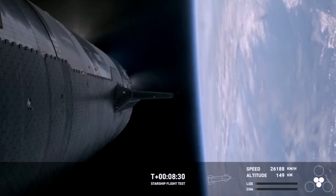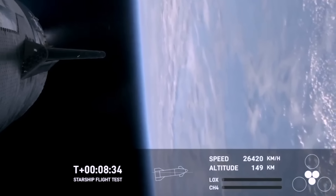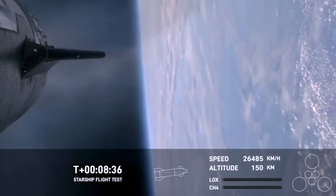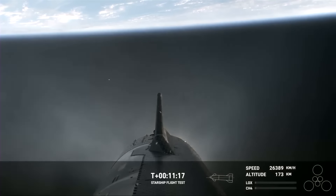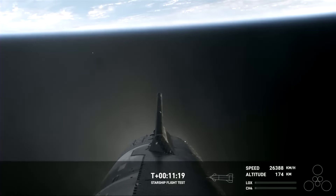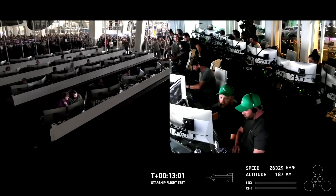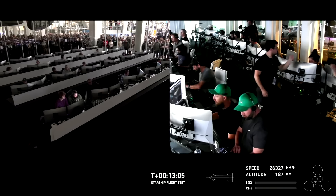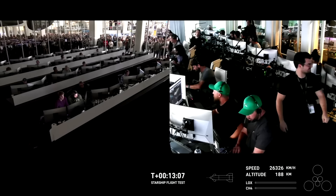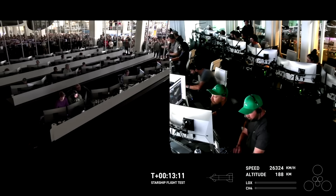With the fate of the booster sealed, all eyes shifted to the Starship upper stage as it completed its own six-engine burn and began the coasting phase at a just slightly less than orbital velocity of over 26,000 kilometers per hour and an altitude of over 170 kilometers high. As the rocket glides through space, the team on the ground at Starbase have a 30-minute window to perform the first-ever in-flight systems tests on a Starship, which is a huge milestone.